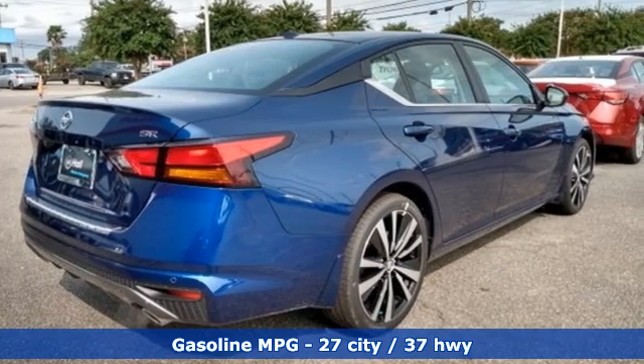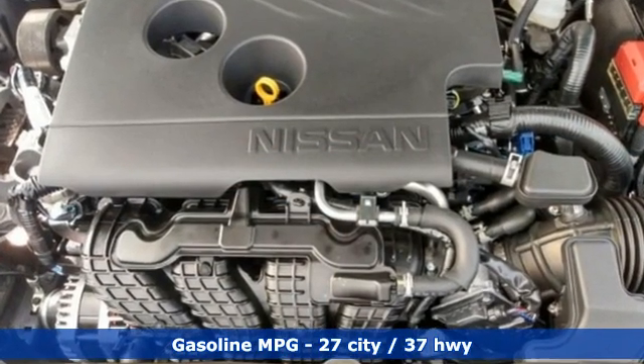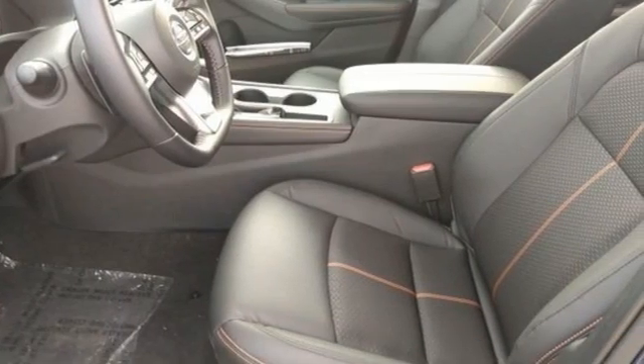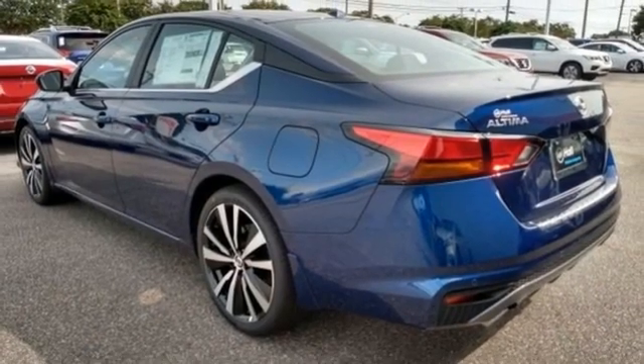It comes with all the amenities you need: streaming audio, remote engine start, manual tilting steering column, rear parking sensors, doors and push-button start proximity key, and manual telescoping steering column.